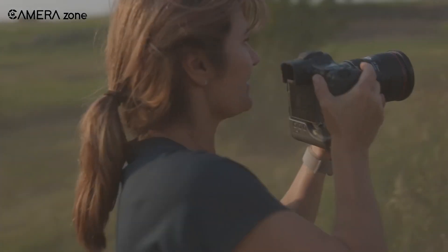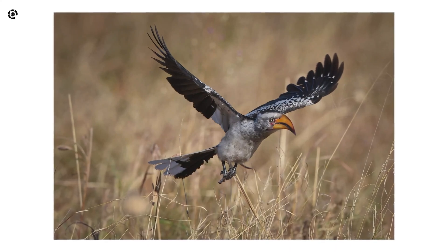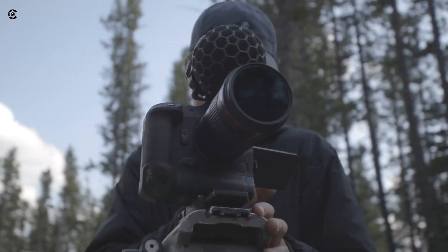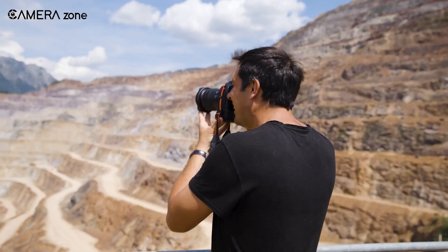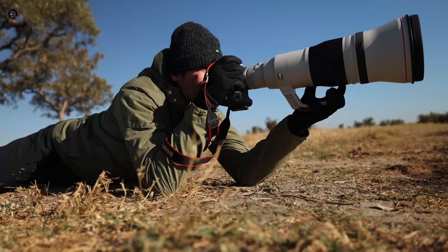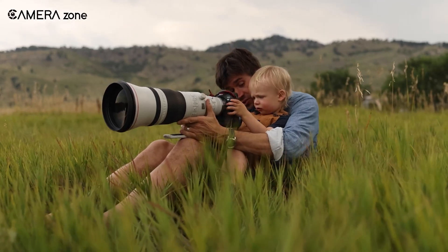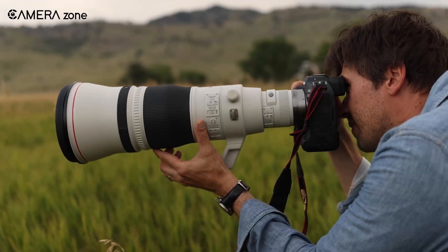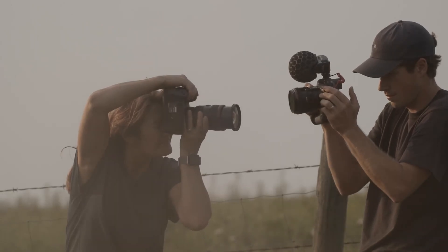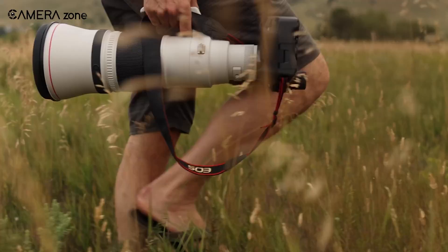As exciting as global shutter technology is, it's not without its drawbacks. One of the biggest concerns is dynamic range. Traditional sensors use rolling shutters that allow for more flexible exposure times, which helps in capturing a wide range of details from shadows to highlights. Global shutters, however, capture the entire frame instantly, which can sometimes lead to less dynamic range and slightly noisier images in low-light conditions. Professionals rely on Canon cameras for their color science and dynamic range, and any compromise in these areas could be a deal-breaker for some photographers.